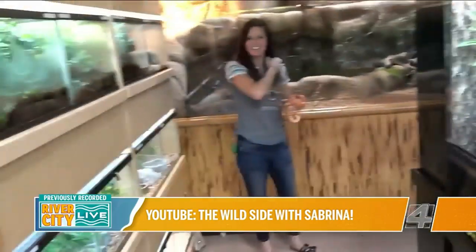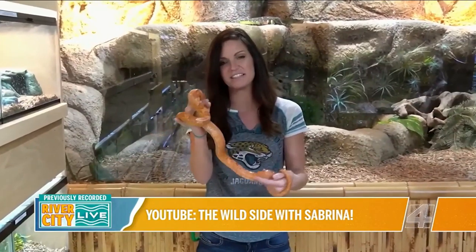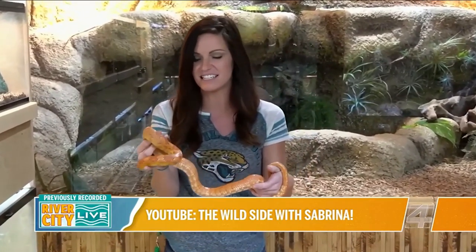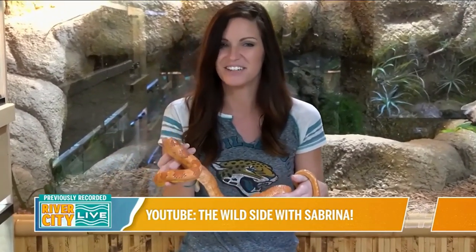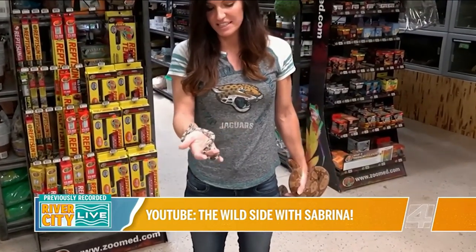We're going to talk about some really good beginner pet snakes and some not so good beginner pet snakes. We're here at Extreme Exotics, the reptile shop where I work in Jacksonville, Florida. Two of the most common pet snakes we see people get are boas and ball pythons, so I'm going to give you the pros and cons of each.